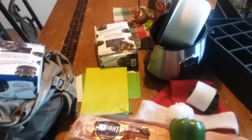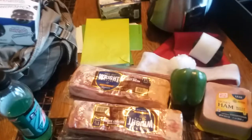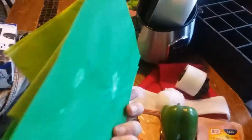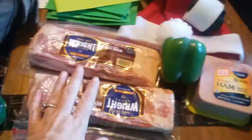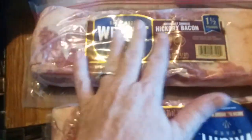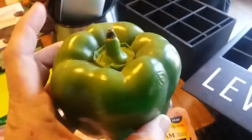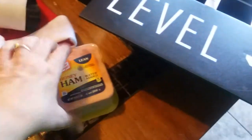We've been dumpster diving today and we've got a tiny little haul. First we stopped at Price Cutter and we've got a few St. Patrick's Day envelopes, two packages of hickory smoked bacon — that's two pounds of bacon — we've got a bell pepper that I'm going to let my guinea pig have, and we've got a honey ham.